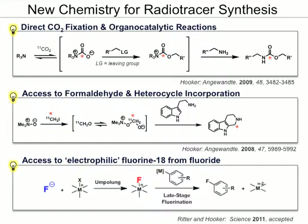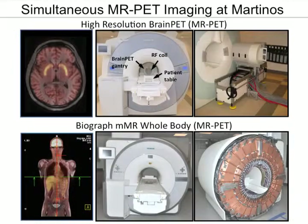Most recently, an advancement we've made in collaboration with a group at the Harvard Chemistry Department is a method to take fluorine-18 F-minus — which we all have if you have access to a cyclotron — and convert that to an F-plus derivative that allows you to do novel labeling at high specific activity.